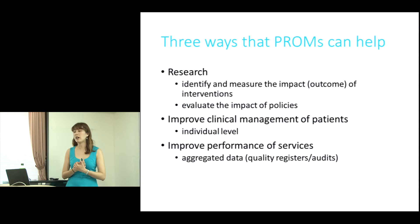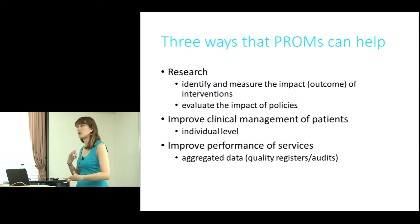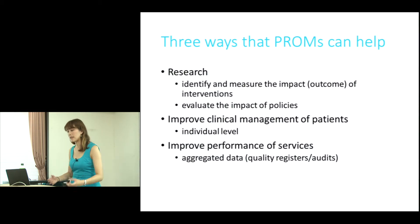First of all, PROMs can help research. We know that PROMs are increasingly used for RCTs to identify and measure the impact of interventions. There's Drug A versus Drug B trials, and there's been a long history of using PROMs as an outcome measure for the effectiveness and cost effectiveness of many treatments and trials.